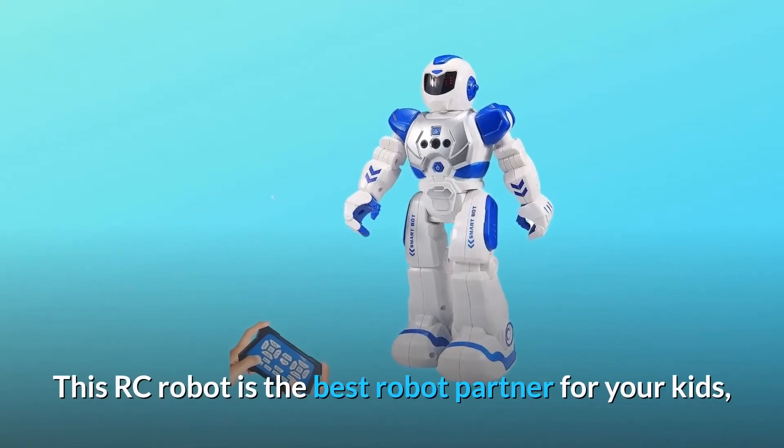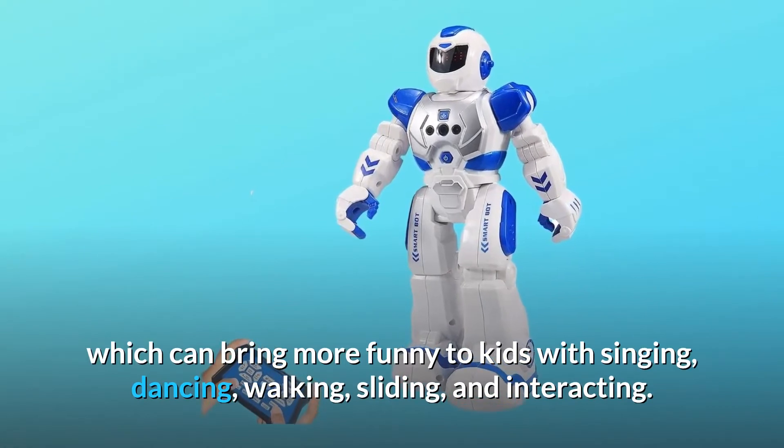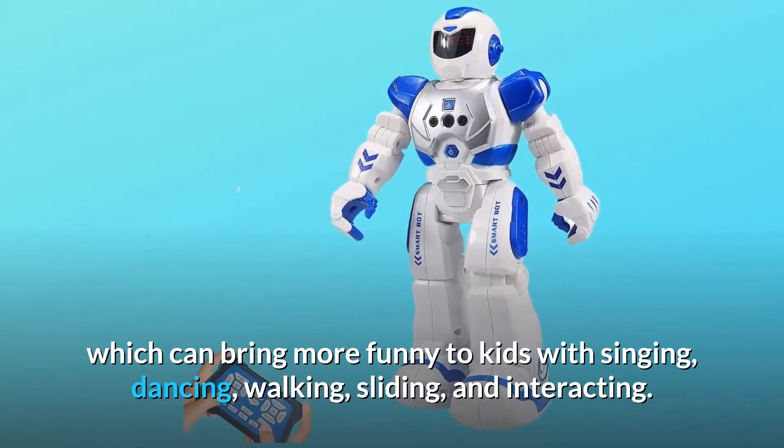This RC robot is the best robot partner for your kids, which can bring more fun to kids with singing, dancing, walking, sliding, and interacting.